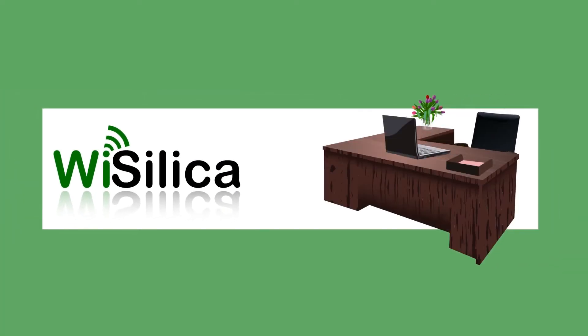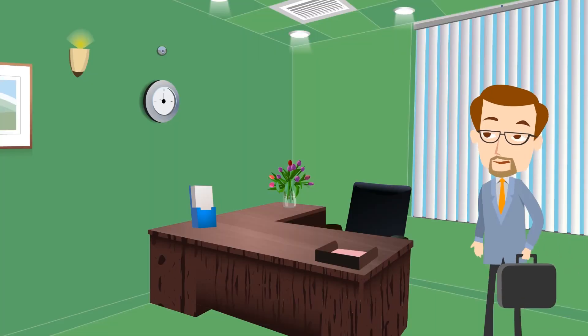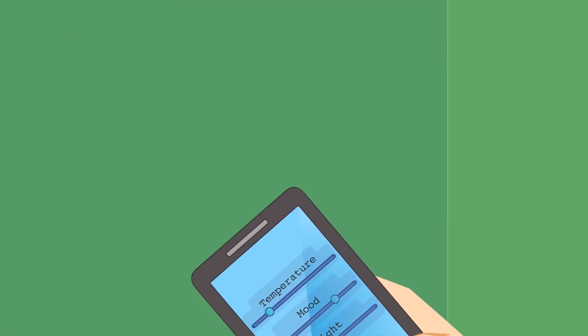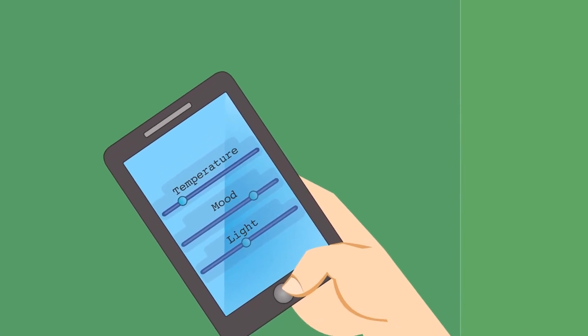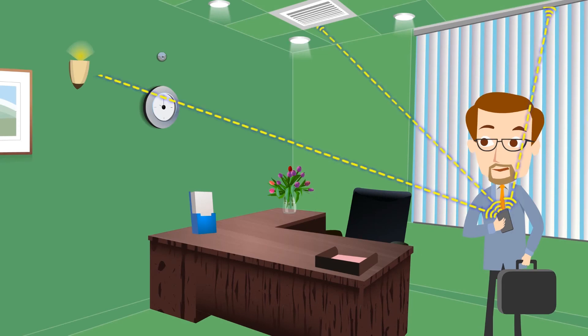Here we have an experience at an office. Yet another busy day. Fred enters his office space. The Wysilica mobile app automatically sets the devices to his preferences, which he can change at any time. WISE devices control Fred's light, shade, and air conditioning.